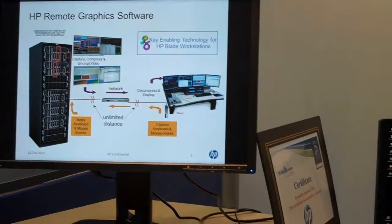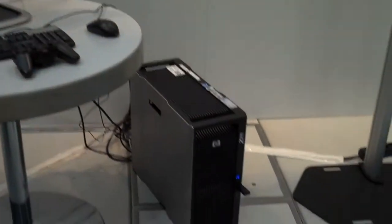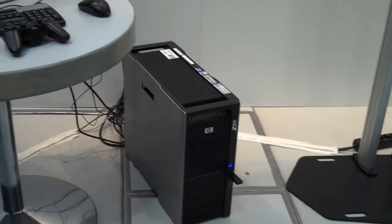That folds into our whole converged infrastructure story, which builds up into our line of Blades matrix, Blades workstations, storage, networking, and our high-performance line of servers. That all builds around our converged infrastructure story, which is the base for a lot of the applications that we do with Siemens, including Teamcenter.